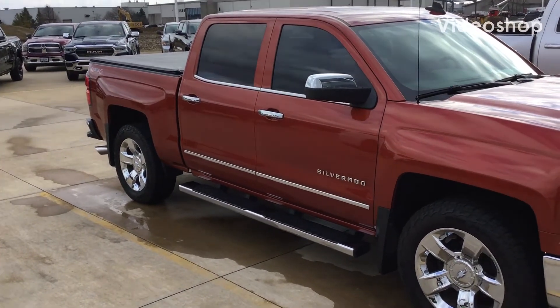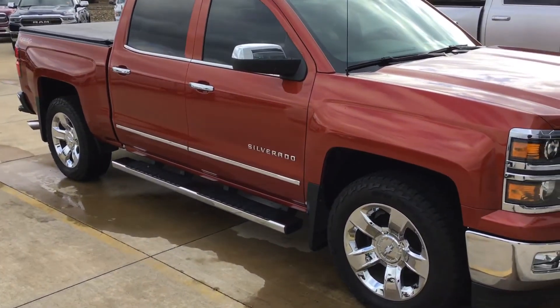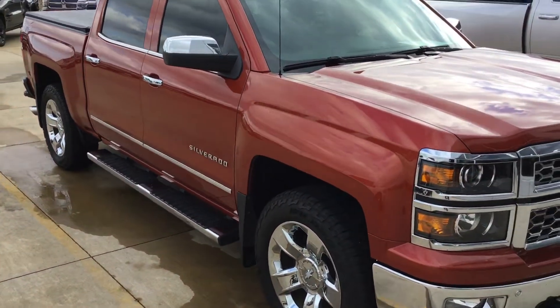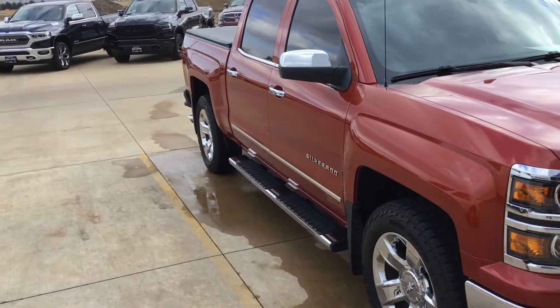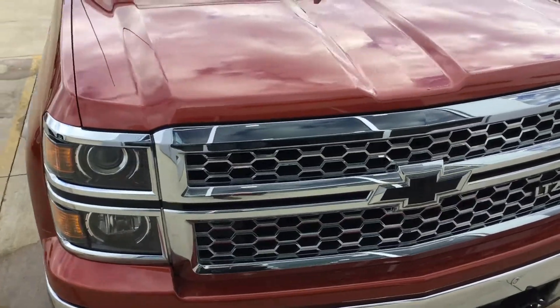Hey, it's Scott Kuykendall from Lehman's here in Morton, Illinois. 2015 Silverado — I don't know if you want to call it orange or if you want to call it copper, but good looking truck. Four-door, chrome wheels, chrome bumpers.